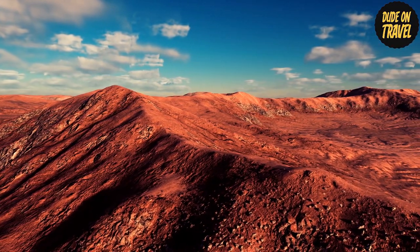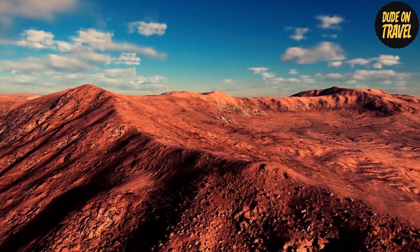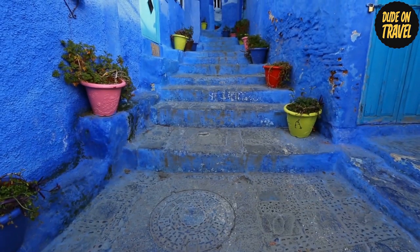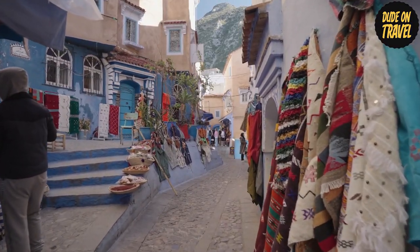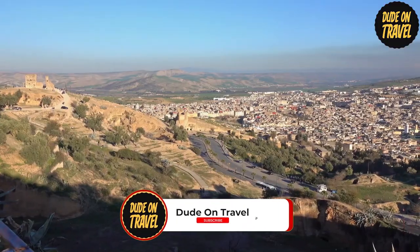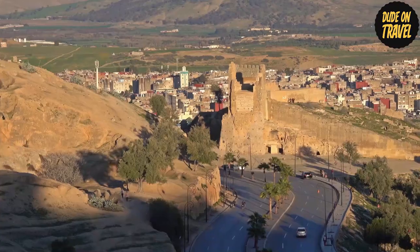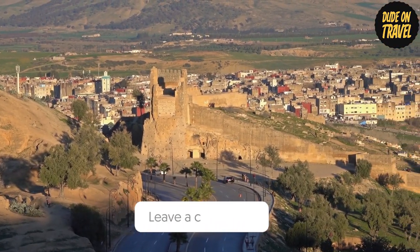As our time in Morocco draws to an end, Morocco promises an amazing journey whether you're drawn to the expanse of the desert, the blues of Chefchaouen, or the cultural diversity of its towns. Remember to subscribe, like, share, and leave comments with your thoughts. From Doudon Travel, till next time — enjoy exploring.